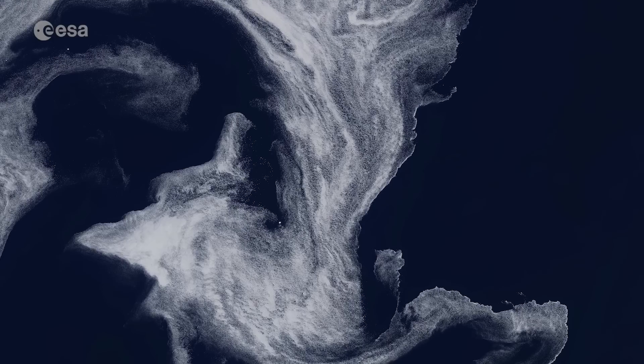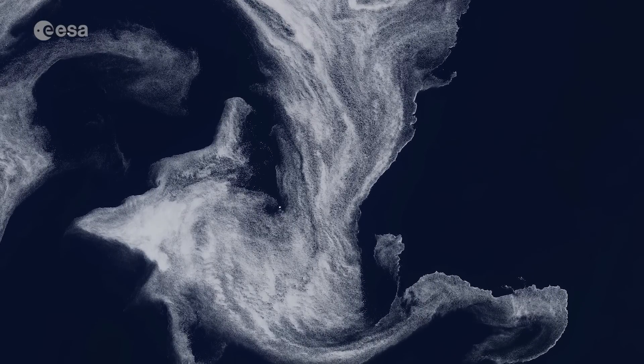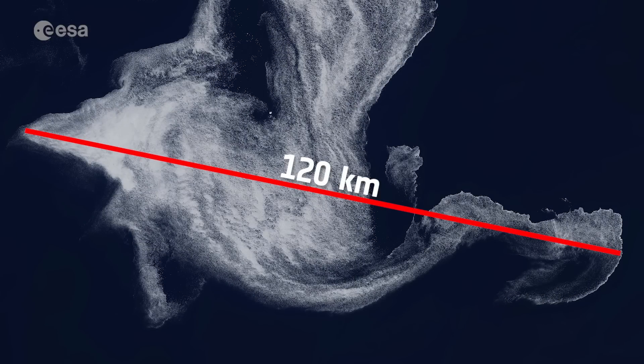In this image captured on the 9th of June 2019, small pieces of sea ice, known as ice floes, trace out the ocean currents beneath. This results in a large swirl-like feature approximately 120 km in diameter.